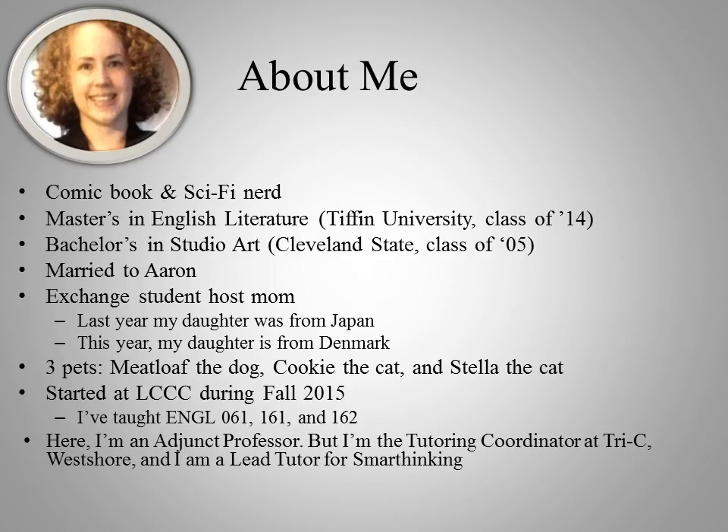A little bit about me. I am a huge comic book nerd and science fiction nerd. I'm hoping to be at Comic-Con this March. I'll keep you posted on that.